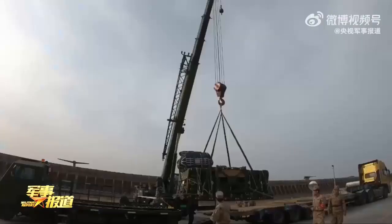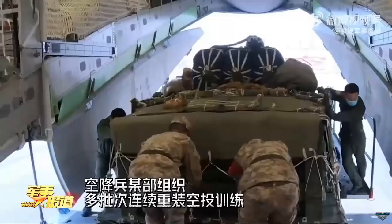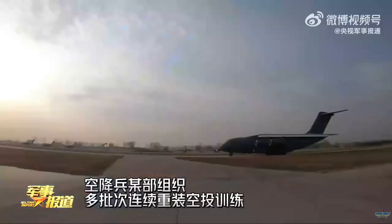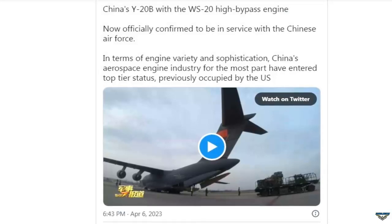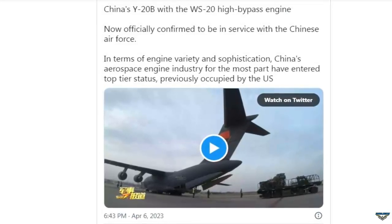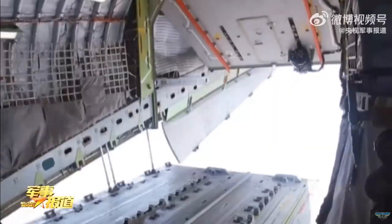A video has surfaced featuring the latest version of China's Xi'an Y-20 military transport aircraft, the Y-20B, equipped with the homegrown WS-20 engine. Furthermore, reports suggest this new version may have already entered service with the People's Liberation Army Air Force.